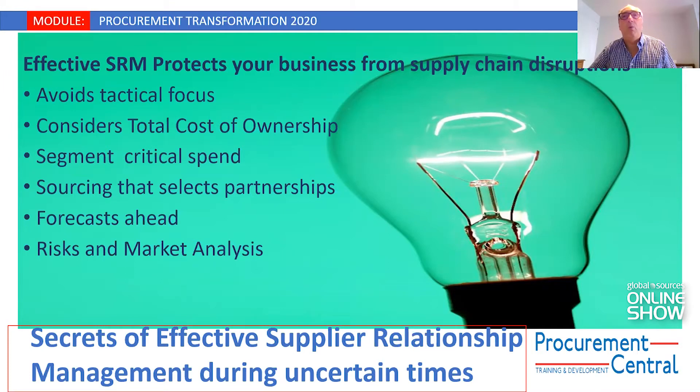Let's talk about why supplier relationship management protects your business from supply chain disruption. We know that we're living in very uncertain times — forever changing, with challenges in the environment, recession, and now pandemics. There are lots of opportunities to disrupt a supply chain unless you've made preparation with the right suppliers to plug them in and make sure your business is secure for all its critical goods and services.